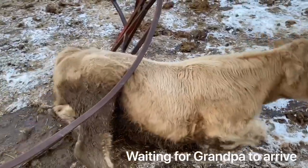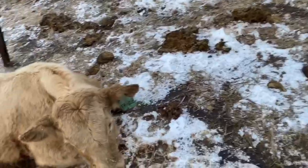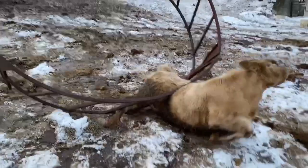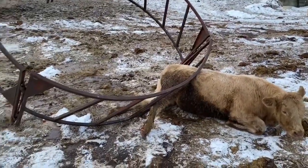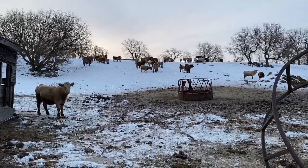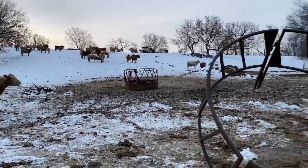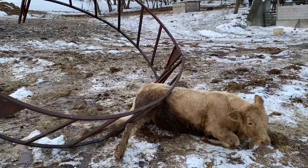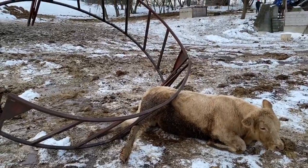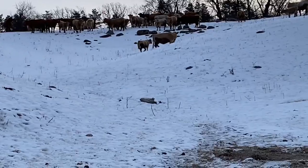Easy, easy. Whoa. Hold on, girls. Is that your calf? And there's the calf back with the herd.